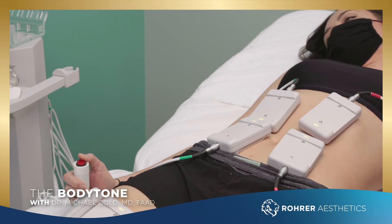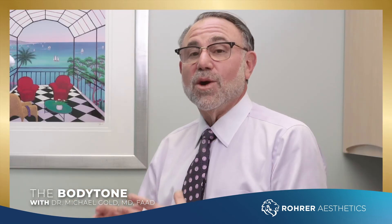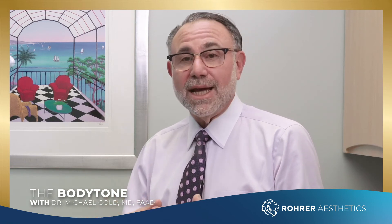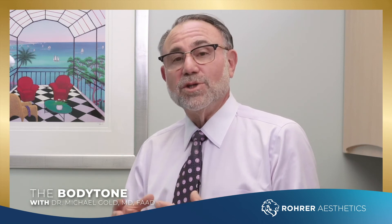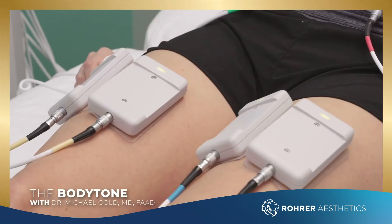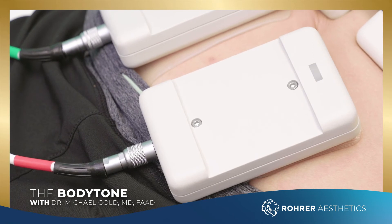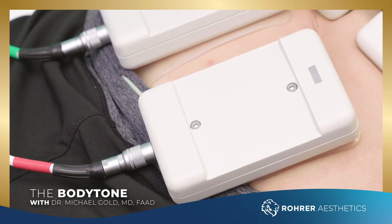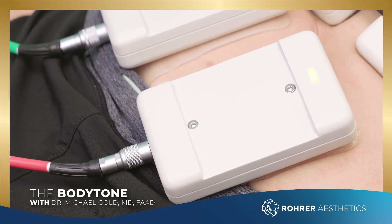There are no limitations once we're done. If she was motivated, she could go work out even today, though most people will wait at least a day after treatment. You have no limitations once you have this treatment. We like to treat everybody two times a week — six total treatments, or two treatments a week for three weeks — and then we do maintenance down the line. Every three to six months we recommend another one or two treatments to maintain results, if the patient desires.